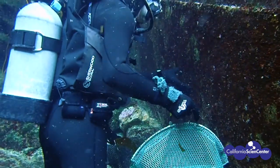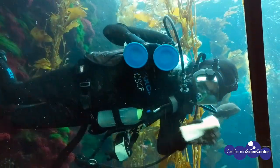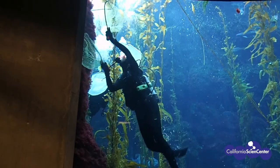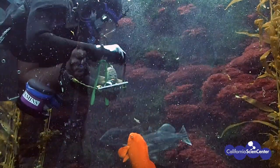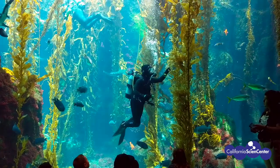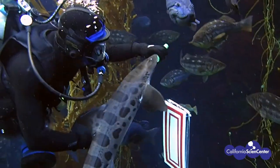Here in the Living Collections Department, we use scuba diving as a tool to clean and maintain exhibits, feed our aquatic animals, and provide medical care to sick fish. We even use it to conduct scientific research and collect the kelp you see in our exhibits. It's our job in the Dive Safety Office to make sure that our scuba divers are able to complete their tasks while staying safe throughout their dive.